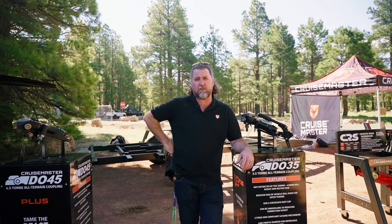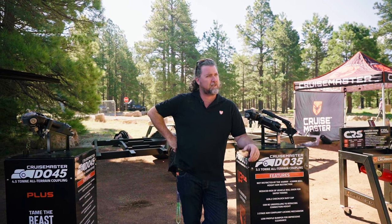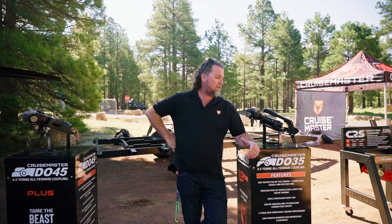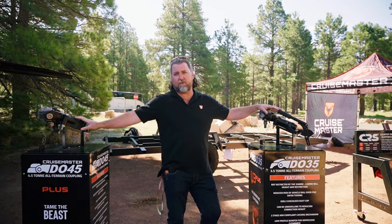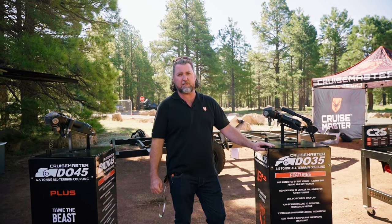Hi, this is Clint Featherstone from Cruise Master Australia. We're here at Overland Expo West in Flagstaff. We are obviously from Australia. We make trailer hitches for off-road — the fully articulating hitches — and we also make a range of independent trailer suspensions.